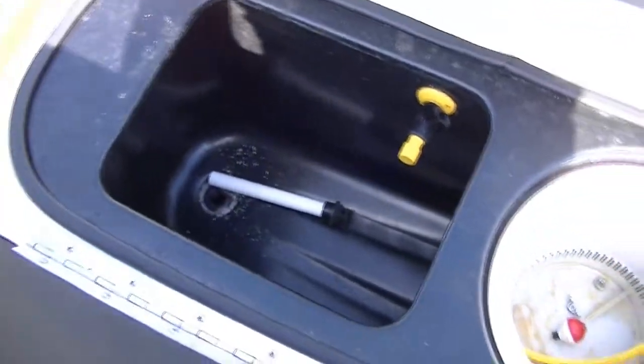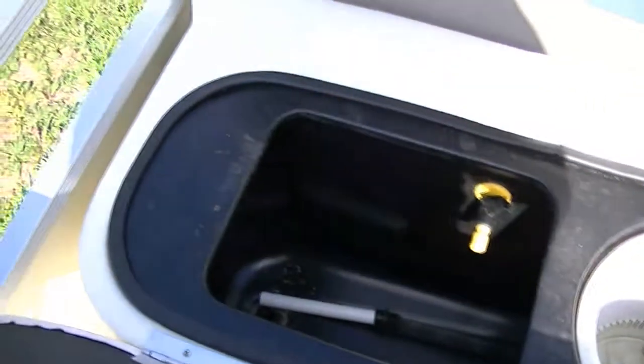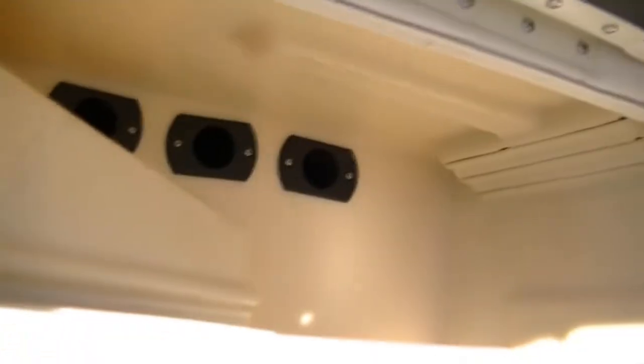Some nice storage and cup holders on each side. We also have a front live well and bait well here, and some rod storage right over here that you can actually lock up.